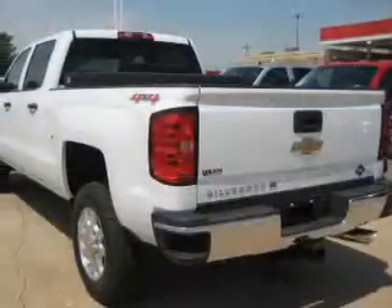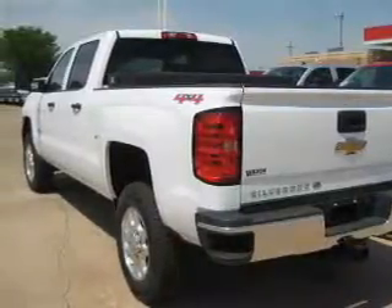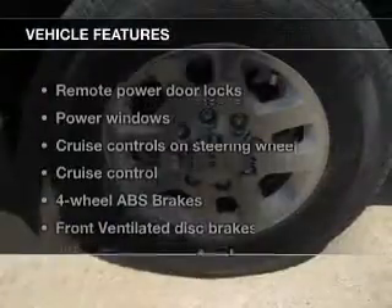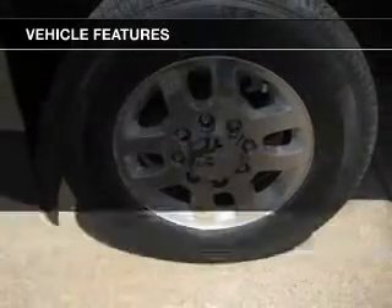Treat yourself to a premium sound system. The anti-lock braking system will keep you safe on the road. He's always hot and she's always cold — solve this problem while driving with dual temperature controls. And with these notable features, you won't want to miss out on the opportunity to own this amazing ride.